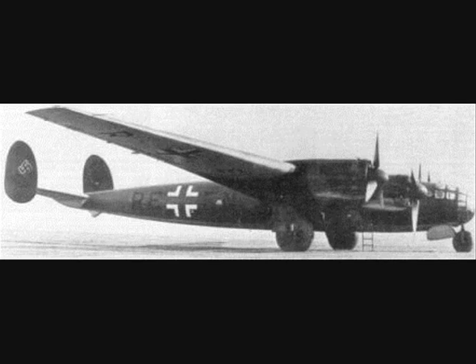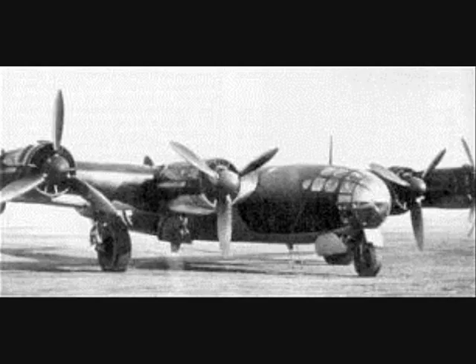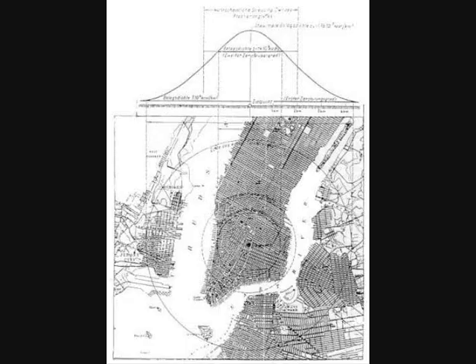In early 1941, Messerschmitt received an order to build six prototype Project 1061 aircraft, which were given the designation ME-264. If the aircraft proved capable, a further 24 aircraft were to be built for harassing attacks against the United States.